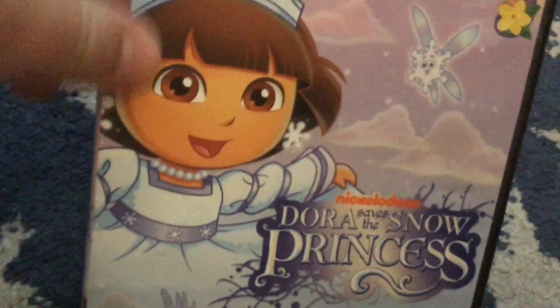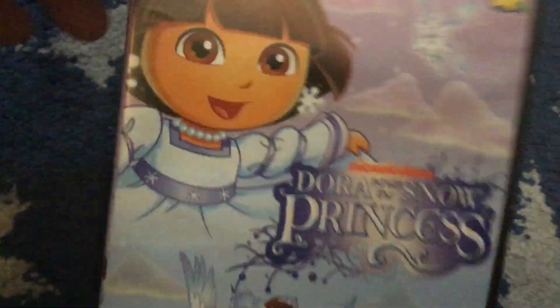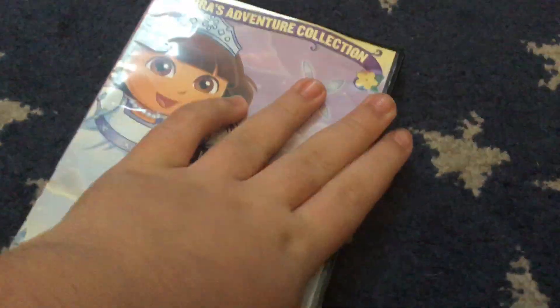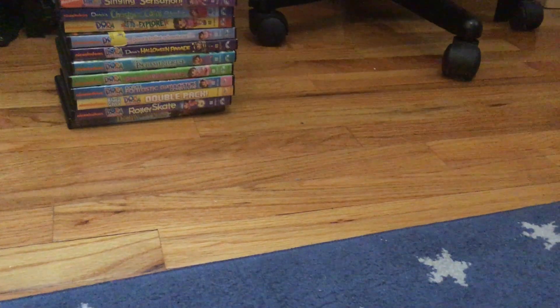Next up — I never owned the 2012 reprint, but this one was originally from 2008: Dora Saves the Snow Princess.